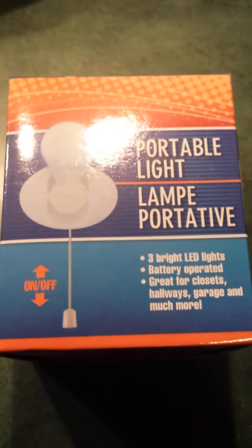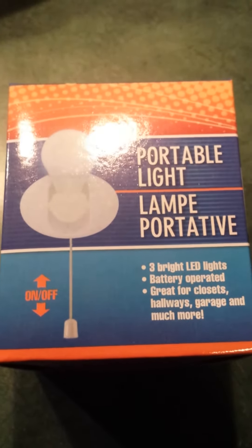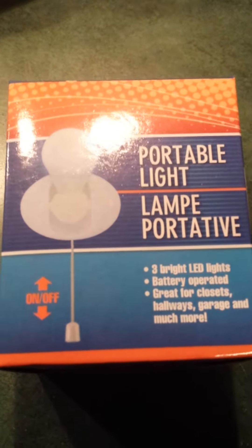Hello, it's me again. Hit the Dollar Tree, guys. I'm going camping, so I needed a few things, and I ran into this — the portable light.